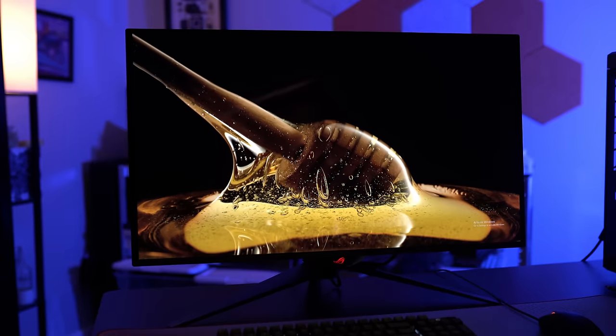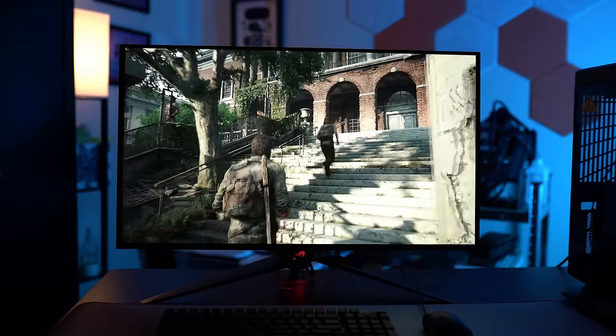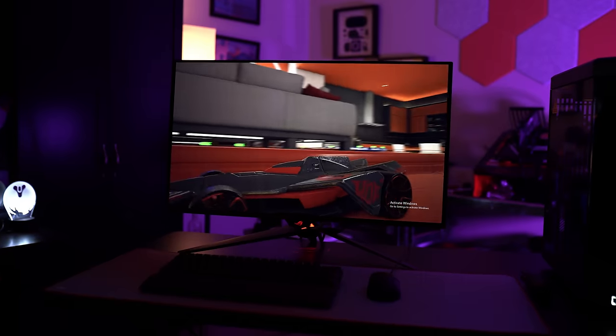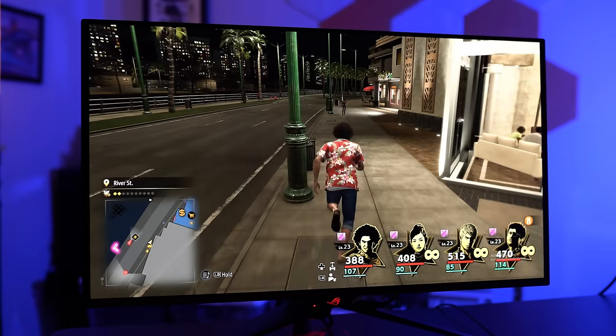HDR is really what matters here, and I was a little disappointed. Asus claims a peak brightness of 1,000 nits, and I know this panel can reach it, but I wasn't able to get there with the picture presets included with this display. There are four HDR modes, and the Console HDR setting allowed me to hit just over 800 nits for a 4% window — that was the highest result I recorded. Don't get me wrong, this is a super bright monitor, and it looks even brighter considering you have perfect black levels on OLED. You won't have any problems in a brightly lit room, but in a dark environment I wasn't even comfortable pushing the brightness above halfway.